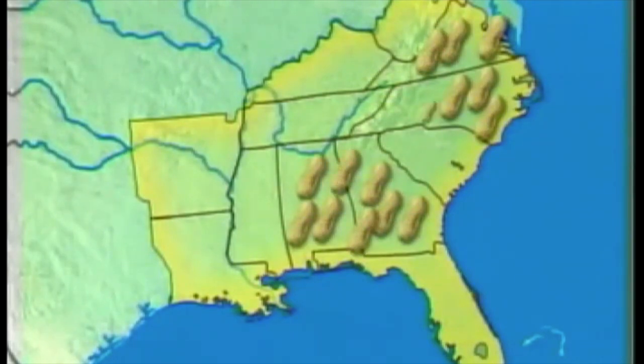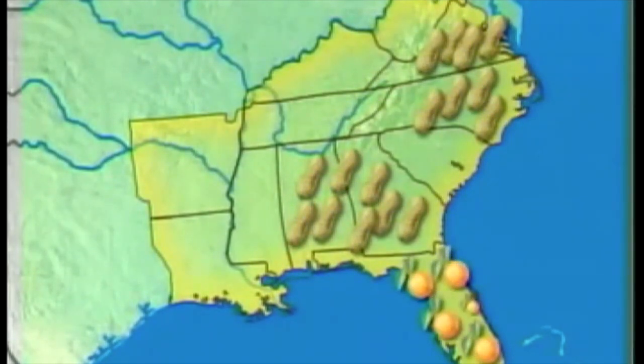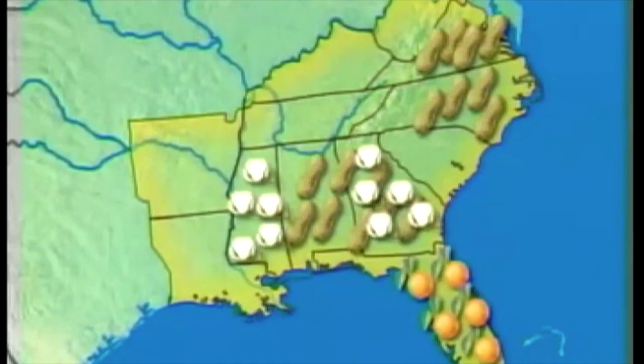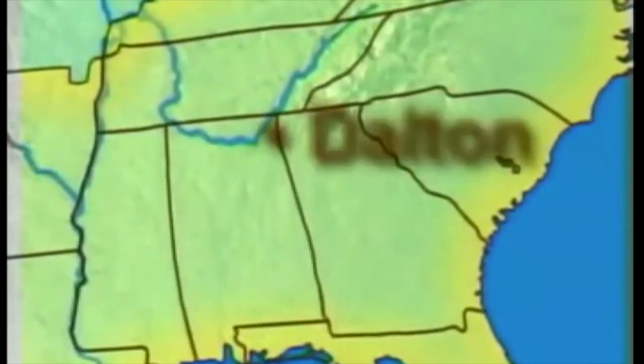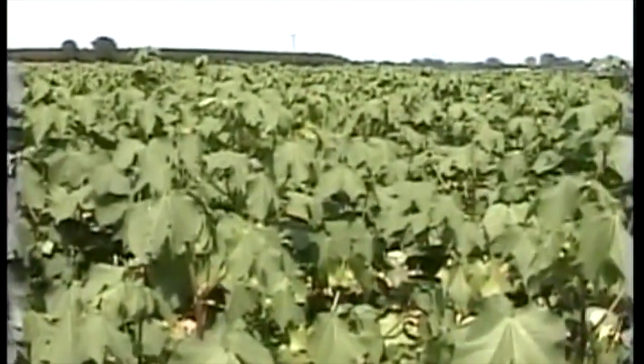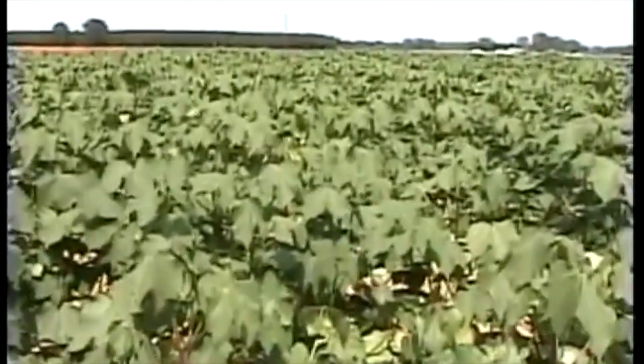Peanuts grow well in this region because they need frost-free weather for four to five months and plenty of rain. Florida grows a lot of oranges — four out of five of our country's oranges, to be exact. Georgia and Mississippi are leading growers of cotton. Cotton grown here is made into cloth, paper, cooking oil, and carpet. Dalton, Georgia, manufactures more carpet than any other city in the nation. Near the ocean, the southeast has a large coastal plain that is wide with fertile soil, making it another great region for farming.